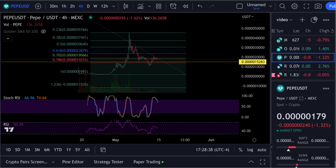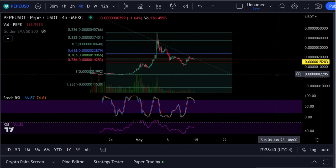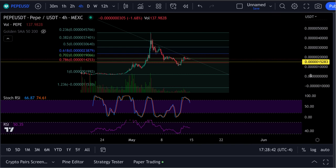Hey guys, Brian back here with a Pepe update. This is Pepe on the 4-hour chart.